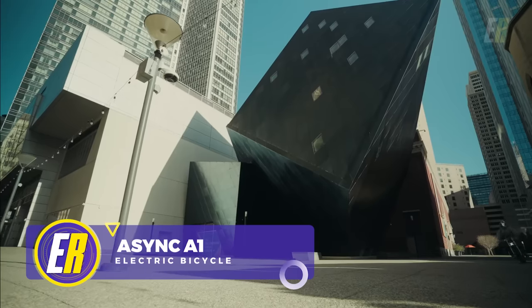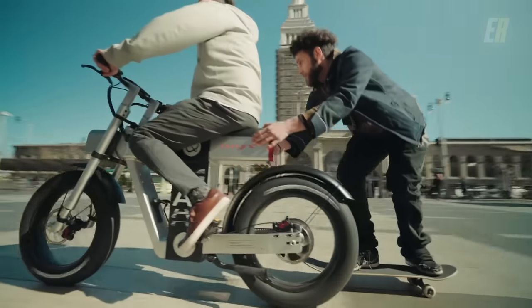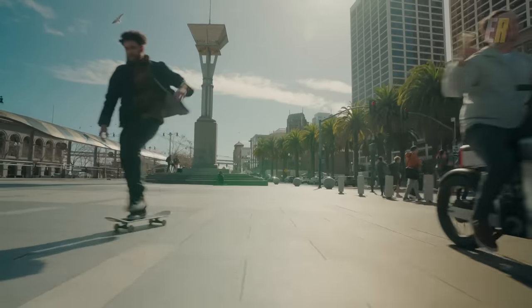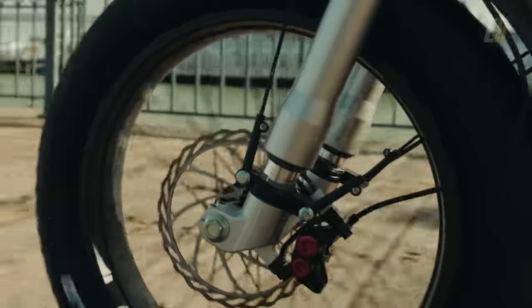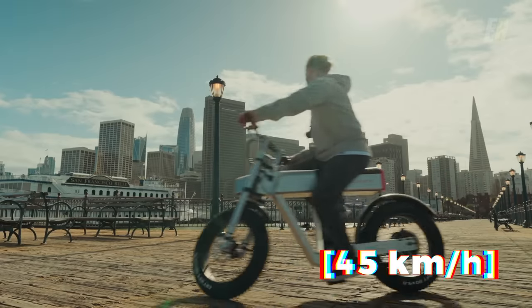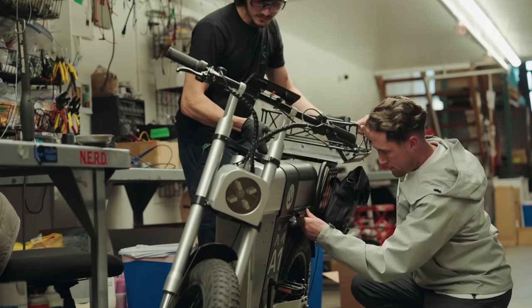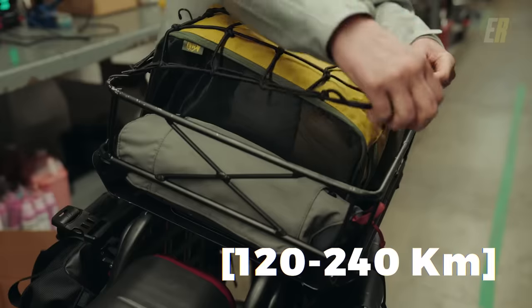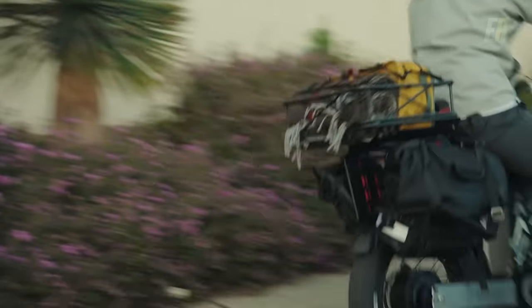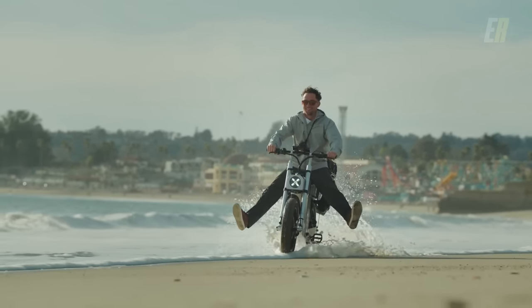The Async A1 electric bike stands out as a unique offering in the ever-growing e-bike market, catering to users who seek both usability and innovative design. Equipped with a 2,500-watt peak output motor, the Async A1 can reach a top speed of 28 miles per hour in city mode and faster in off-road-only mode. Depending on your model, the battery range varies from 75 to upwards of 150 miles. The robust construction includes front suspension, piston hydraulic brakes, and monoshock rear suspension, and it's available with either a chain drive or a more durable and quieter carbon belt drive.